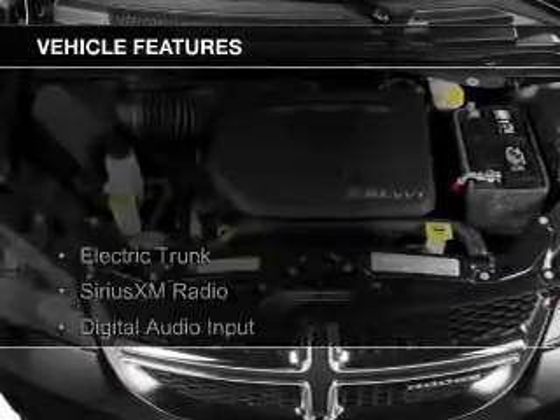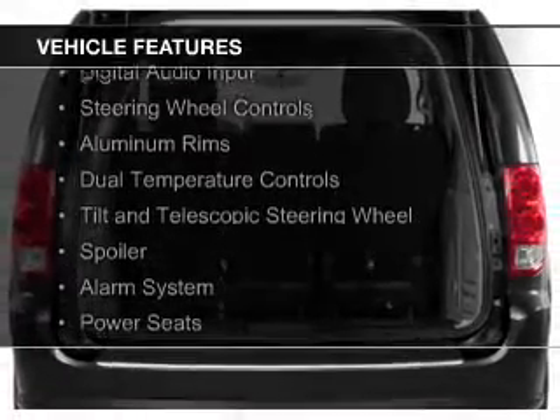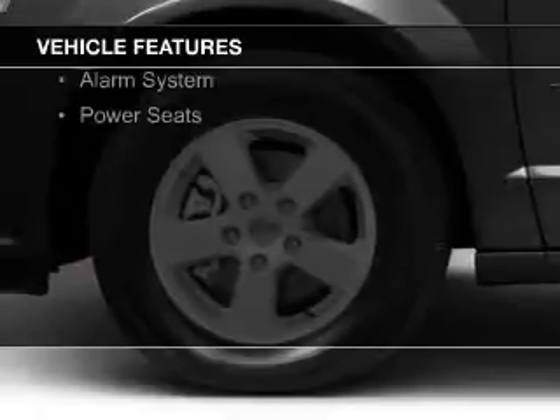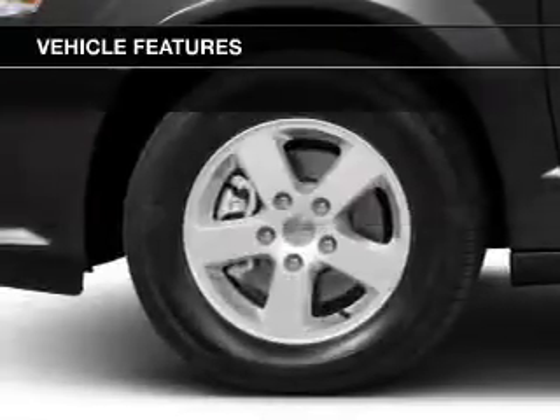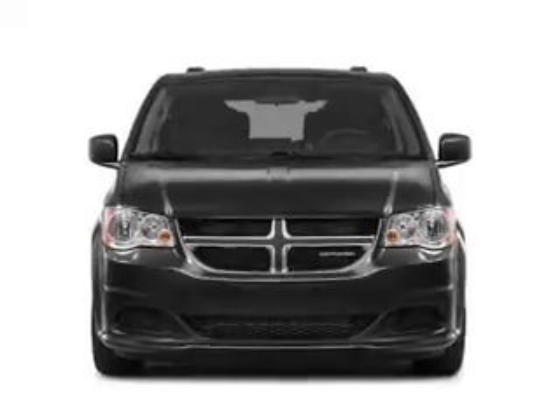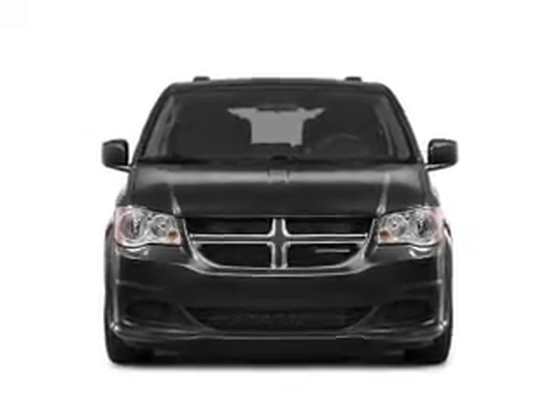The features include electric trunk, Sirius XM satellite radio, digital audio input, steering wheel controls, aluminum rims, dual temperature controls, a tilt and telescopic steering wheel, a spoiler, an alarm system, and power seats.